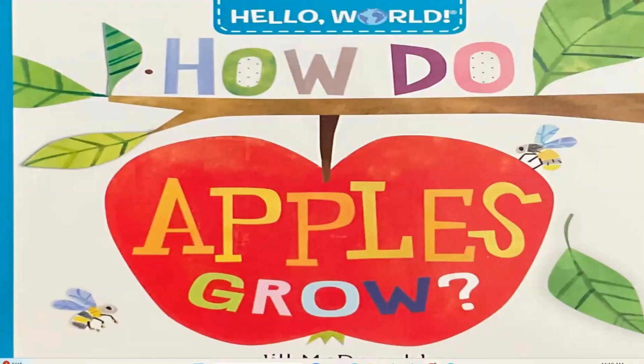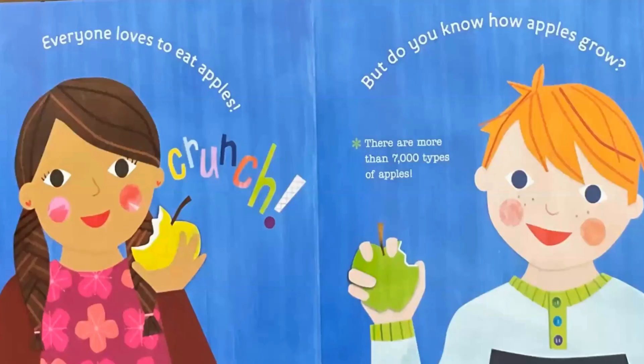How do apples grow? Everyone loves to eat apples. Crunch! But do you know how apples grow?